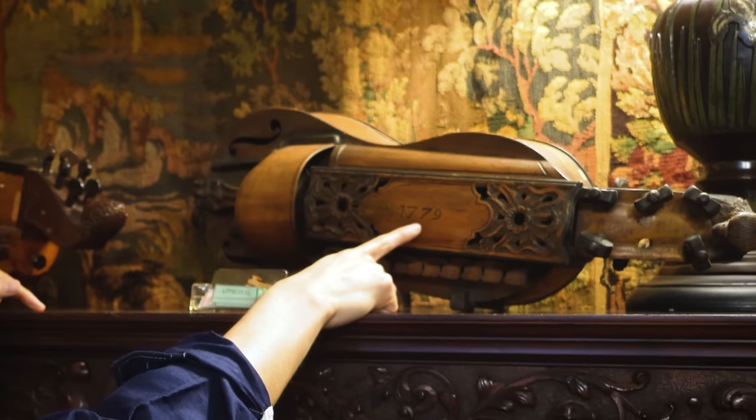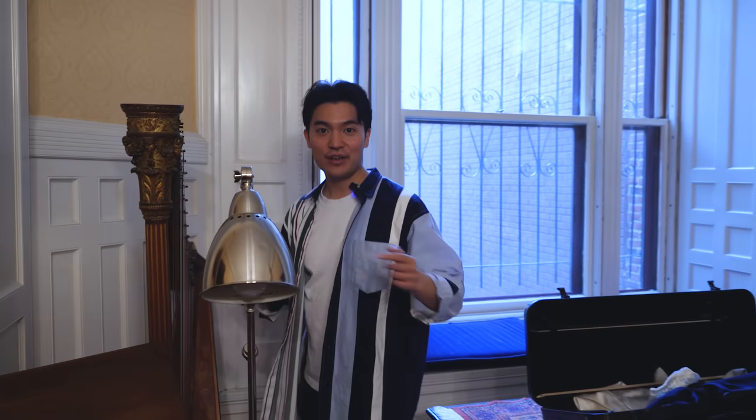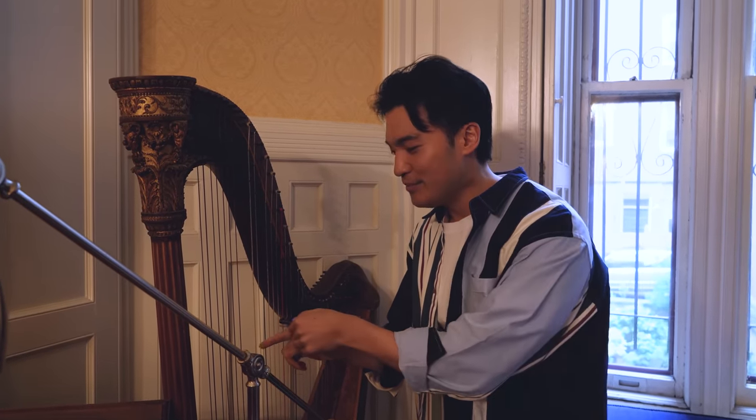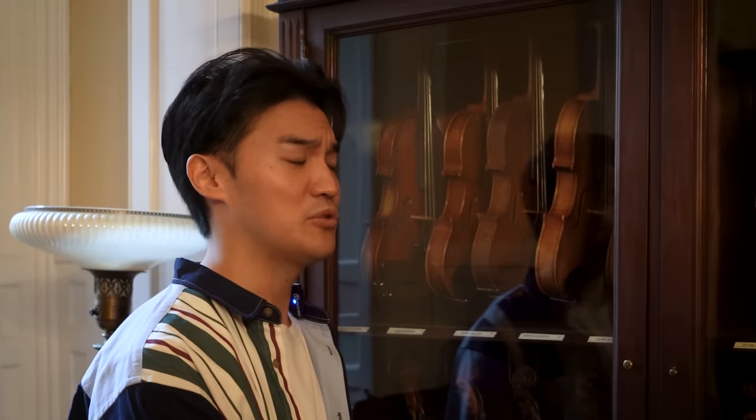1779. Wow. Look, I found a harp. I mean, harp is technically a string instrument, right? A cabinet of curiosities and mysteries.